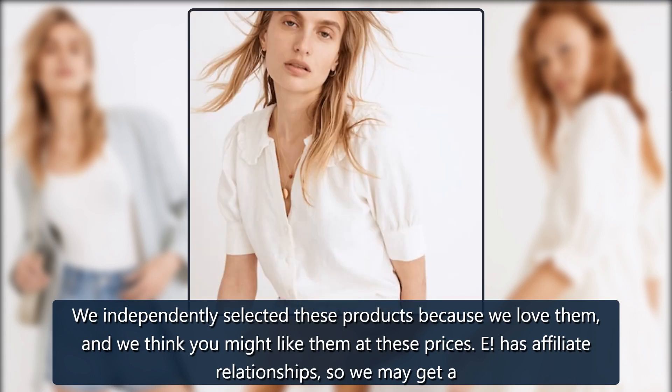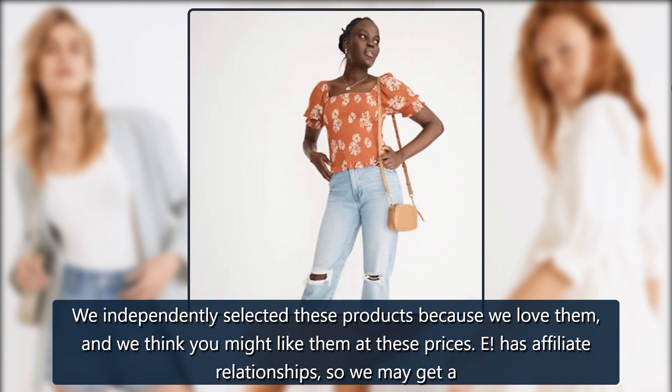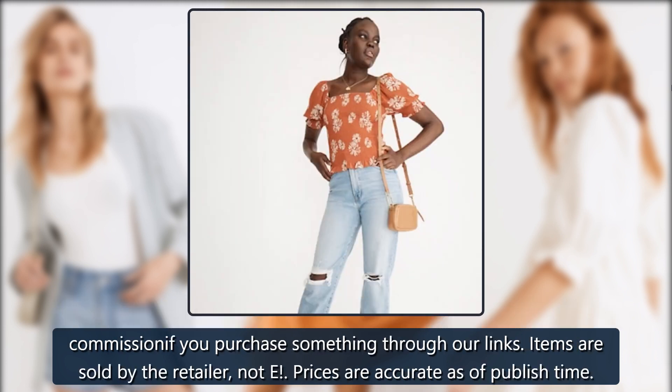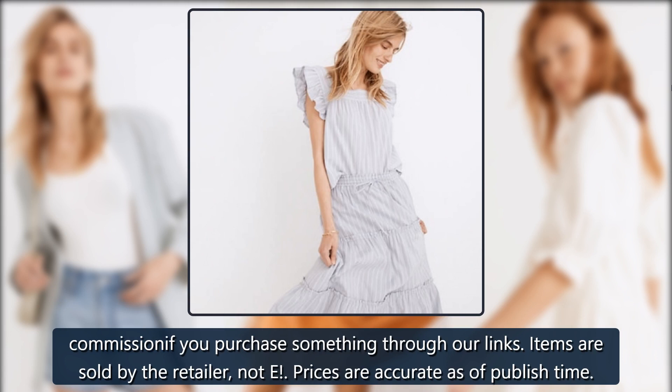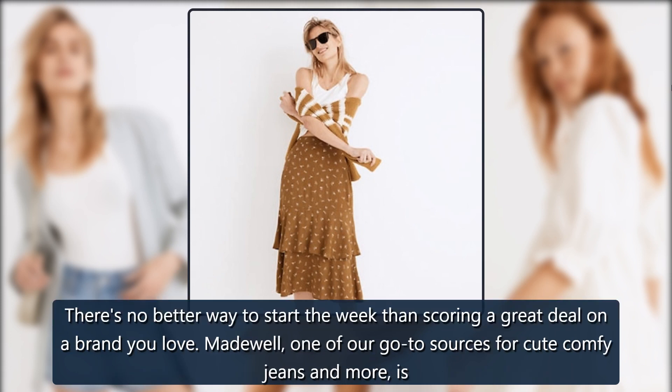We independently selected these products because we love them and we think you might like them at these prices. E has affiliate relationships, so we may get a commission if you purchase something through our links. Items are sold by the retailer, not E. Prices are accurate as of published time.